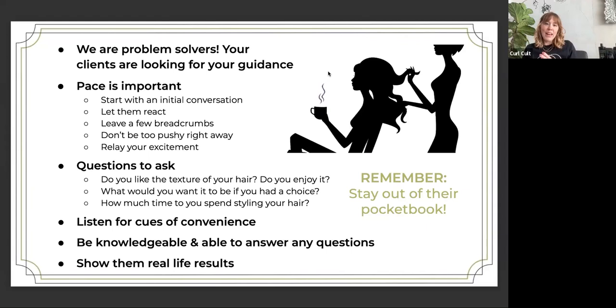I'd love if you dive into the questions to ask, because when you brought this to me I thought it was brilliant — asking them, you know, if they could change anything, what would it be? So I'd love if you could dive in a little bit more on these questions.